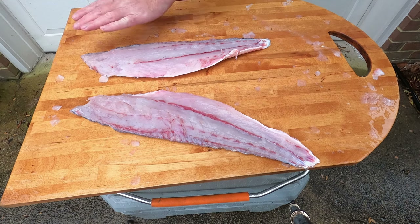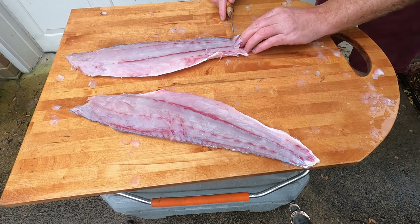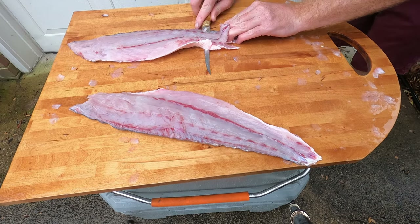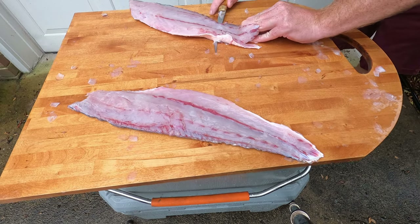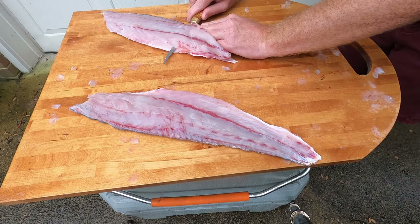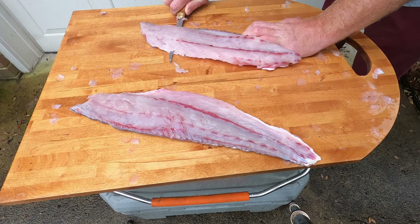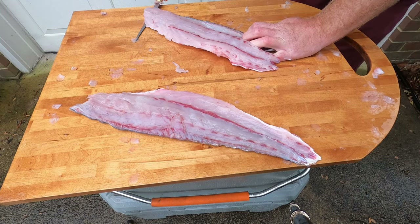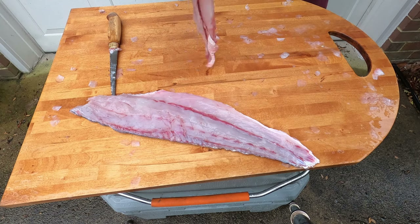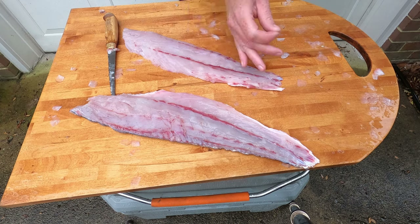I've got a couple nice fillets off the drum. I'm going to go ahead and take the skin off. The way I like to do this is basically start with my knife down on the tail end, get your fingernails and grip the skin right there, prevent that skin from sliding if you can, and keep that knife angled just flat with the board you're cutting on. Like I said my knife is a little dull, so just keep working that knife down as you hold the skin. Then you're left with the skin and just a big pile of meat — that's nice. I'll clean out some of this red meat and a little bit of the bloodline, but that's just a big old nice fillet off that drum.